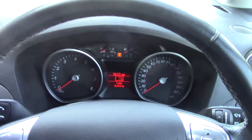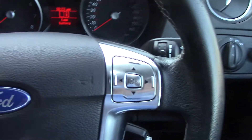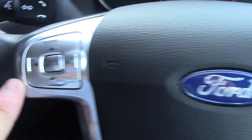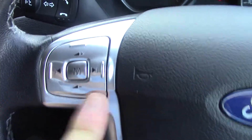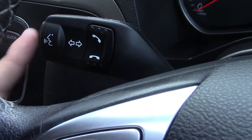Inside you've got the instrument cluster and trip computer. On the steering wheel you've got controls for the trip computer, volume and seat controls for the radio, and on the indicator stock you've got controls for the Bluetooth voice.